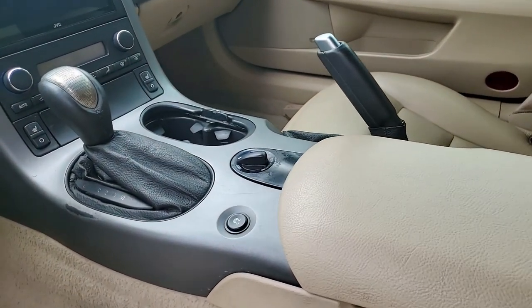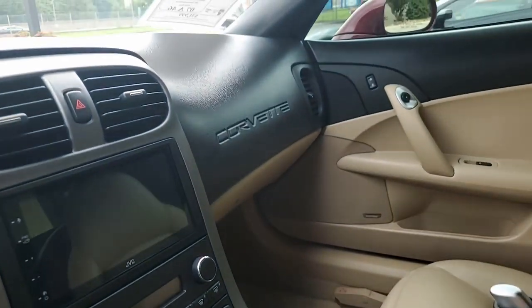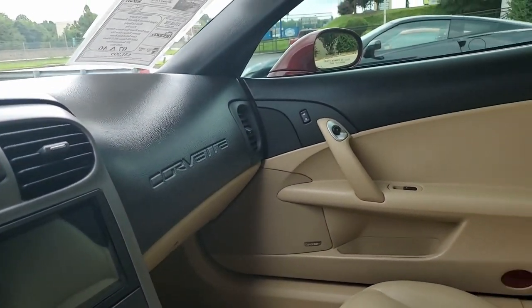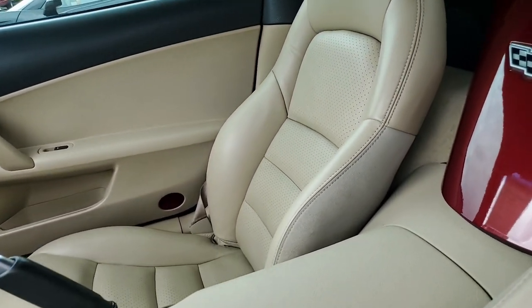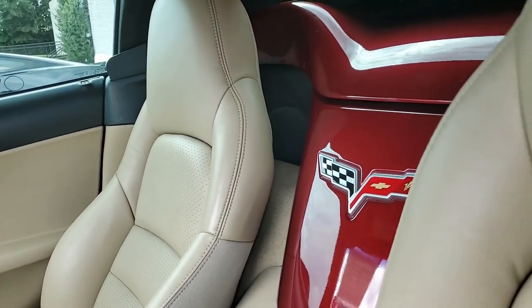Subscribe to our YouTube channel — when you do, hit the notification button and you'll see every new car that comes to our showroom floor. Remember, we're buyavet.net in Atlanta, Georgia. We want to be your ultimate Corvette buying experience. See you real soon.